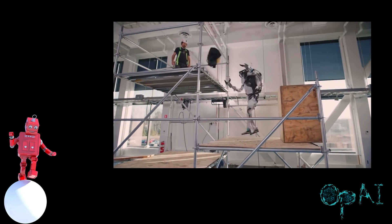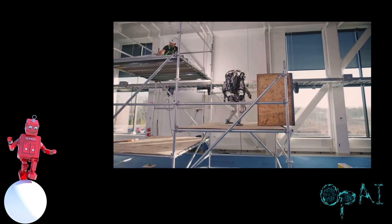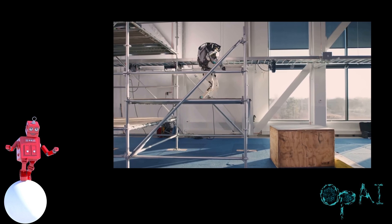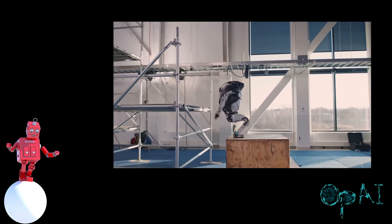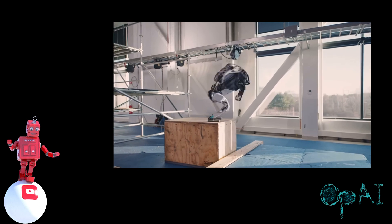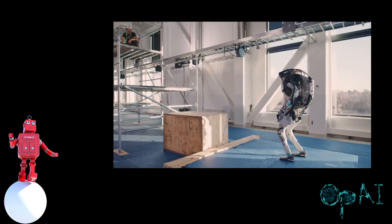By the way, Boston Dynamics has been around for decades. Is this footage real? If not, wow — that's a hit to their credibility. This is how I want to see them. This is amazing. It reminds me of films with mobile and agile robots.